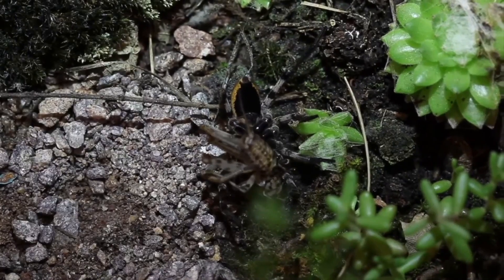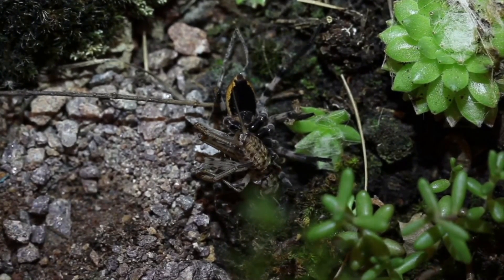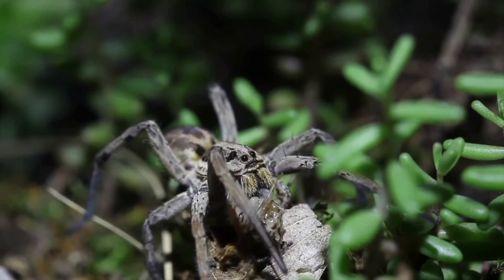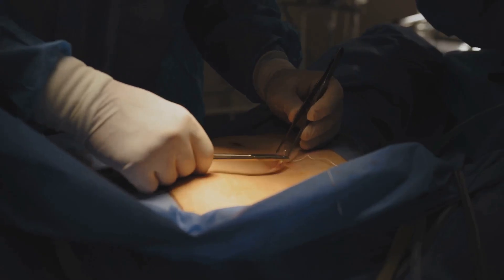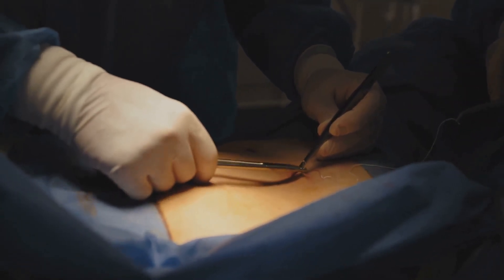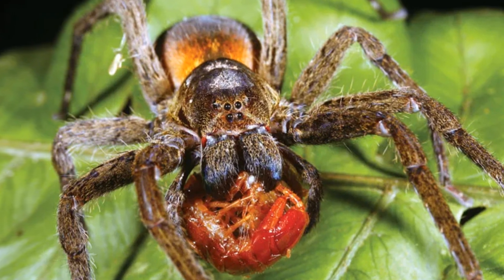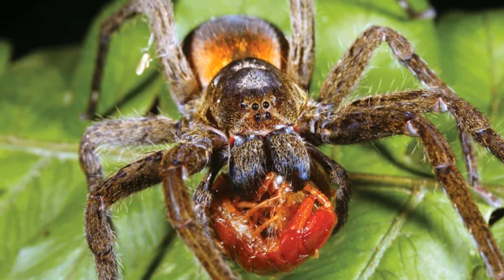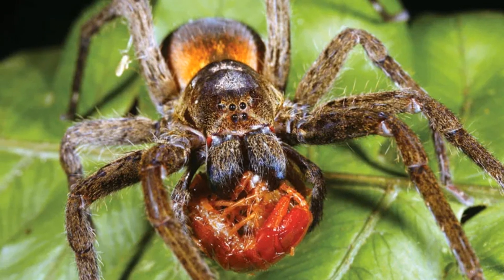Number three: the wolf spider's true test of skill lies in the final act — the swift, decisive strike that delivers its venomous payload. Imagine a surgeon, their hands steady and precise as they perform a delicate operation. The wolf spider possesses a similar surgical precision when delivering its venom. Its fangs, sharp as needles and tipped with deadly toxins, are its primary weapons. The venom is a sophisticated cocktail of enzymes and neurotoxins that work in concert to paralyze and begin digesting the prey from the inside out.